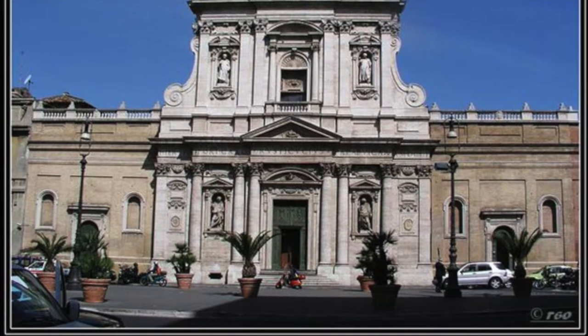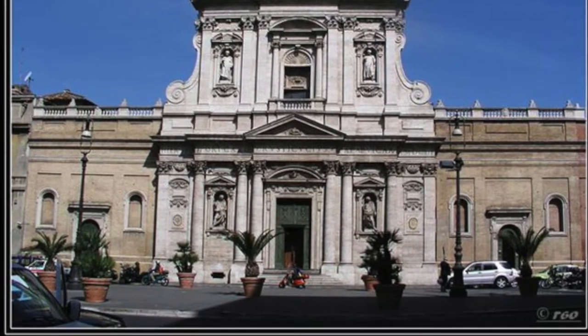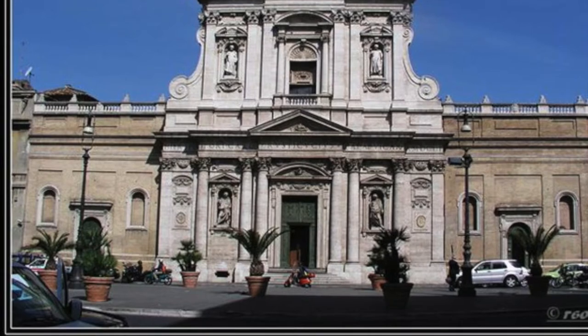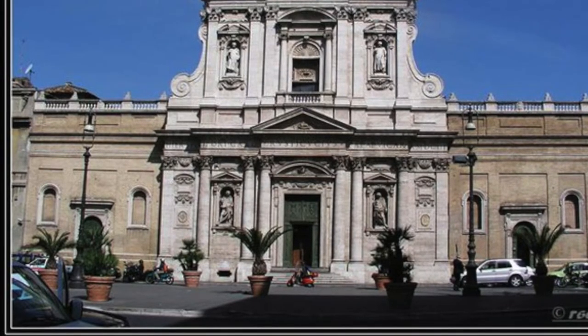Santa Susana is a Baroque church located in Rome, Italy. Santa Susana was designed by Carlo Maderno. The facade is an integrated design which contributes elements such as precision, elegance, unity, and harmony. These elements are meant to contribute to the central culminating features.